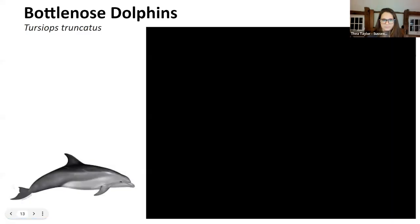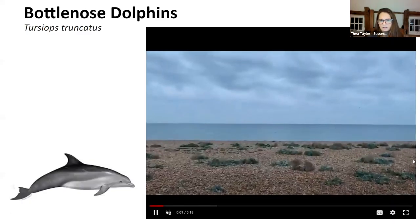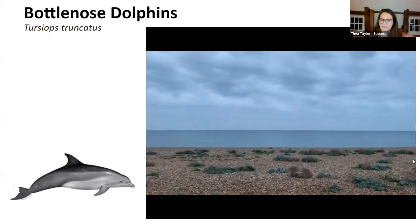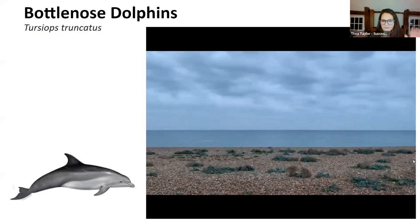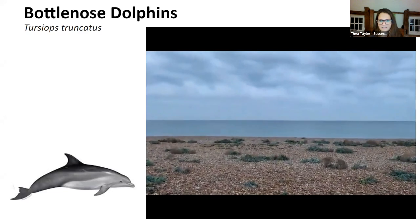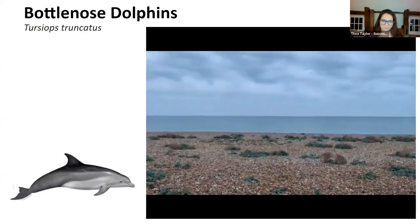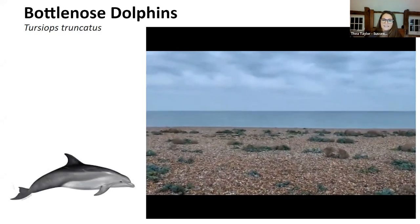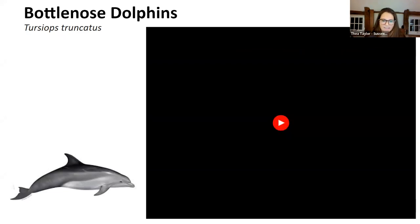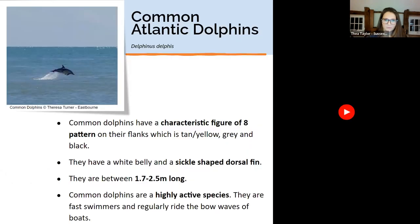There's a video here taken in September, just offshore on the beach — not the best video of the dolphins, but it's quite good to see how close they are to shore. This was a pod of eight who spent three or four days travelling up and down the coast between Shoreham and Rye, and then headed back out west and went off to Cornwall.